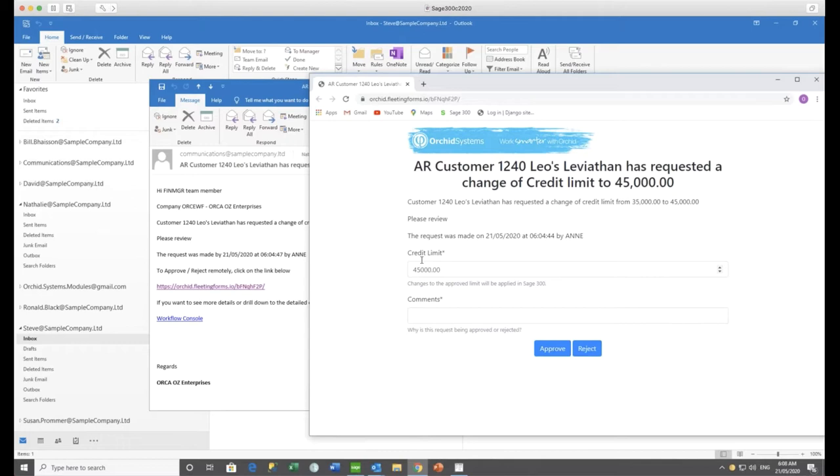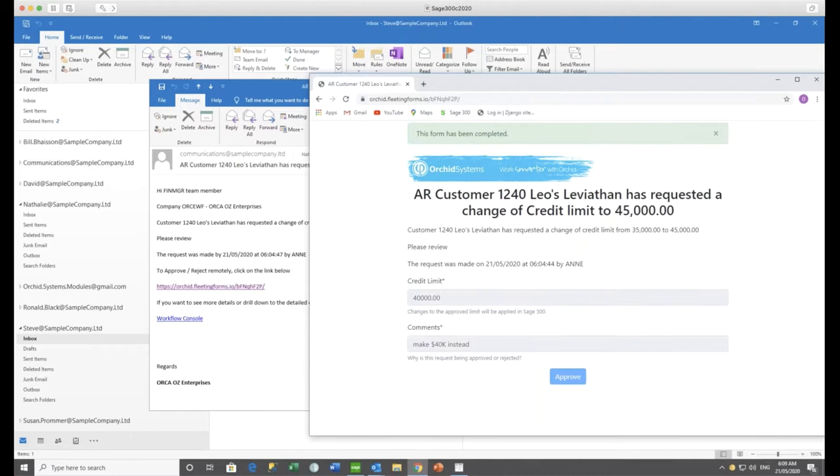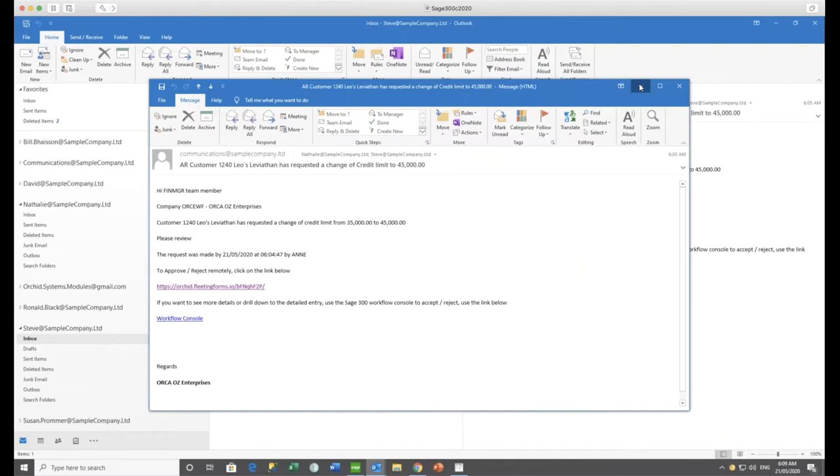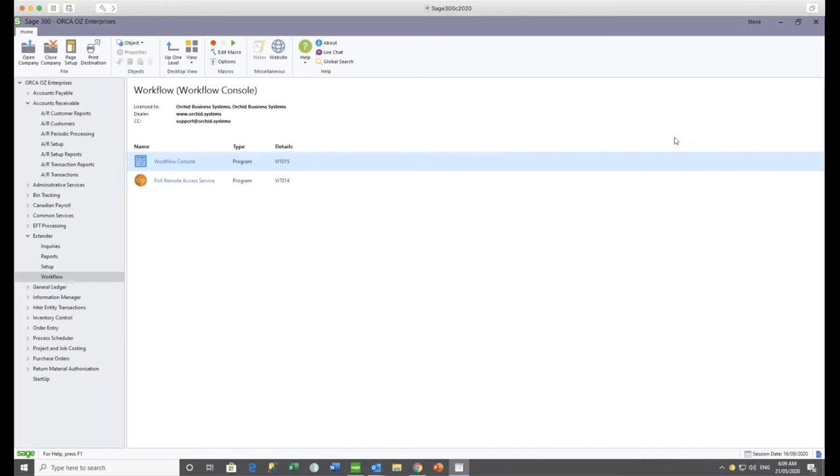From here Steve can review what the request is, who did it, and the requested credit limit — which is 45,000. But let's say Steve thinks that's a bit optimistic and he's going to make it 40,000 instead. He goes ahead to approve — it could have been reject. This data is currently being stored on the website in this form.